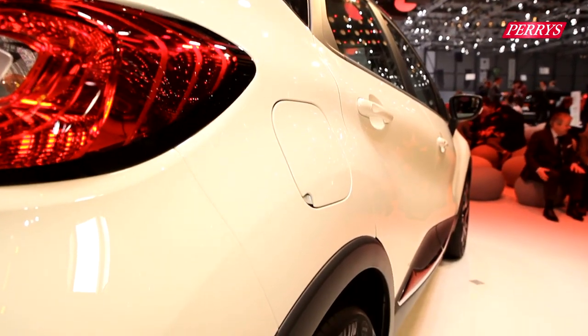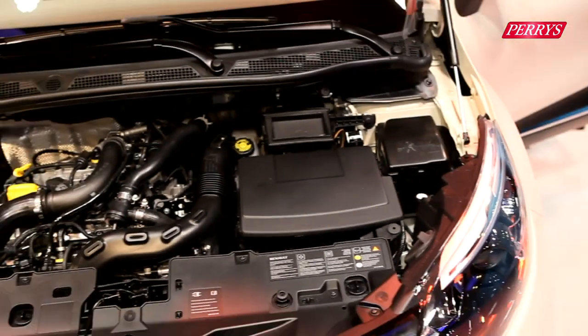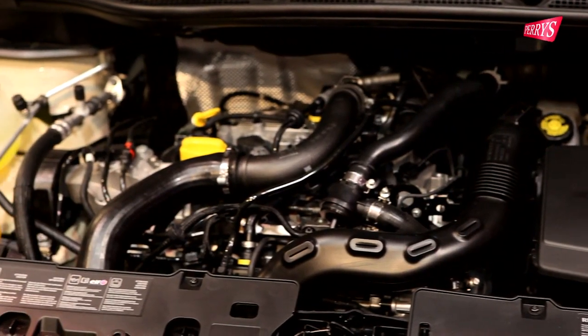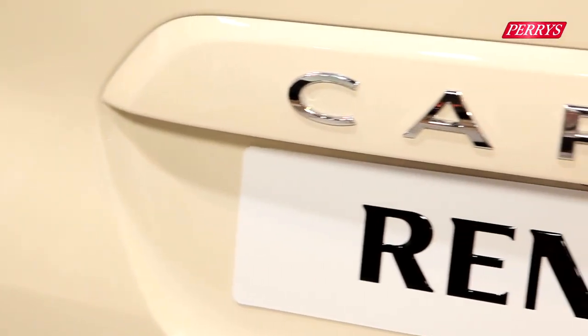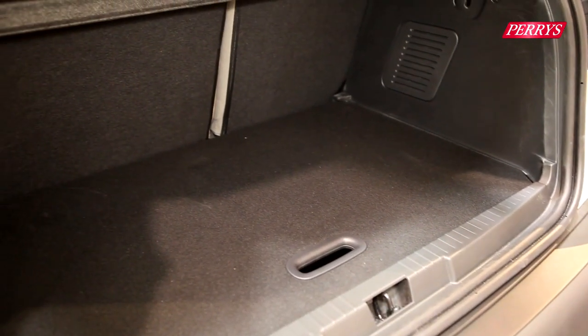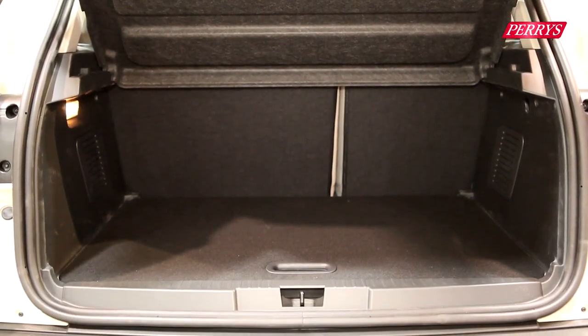The Renault Captur measures 4.12 metres in length, even though it is based on a supermini. The engine range is shared with the Renault Clio, which means it includes an 89bhp 0.9L turbocharged petrol unit and a 1.5L turbo diesel. CO2 emissions for the Captur are expected to be as low as 96g per kilometre.